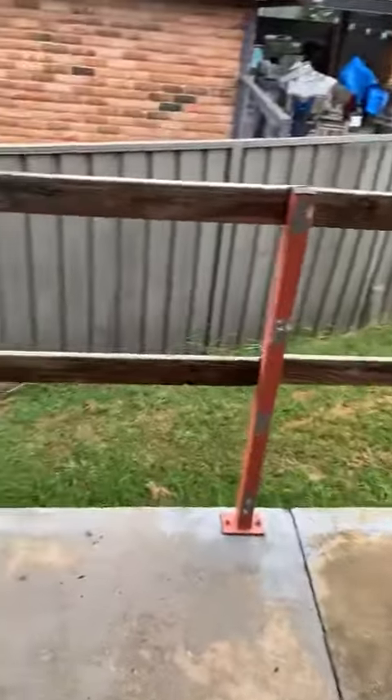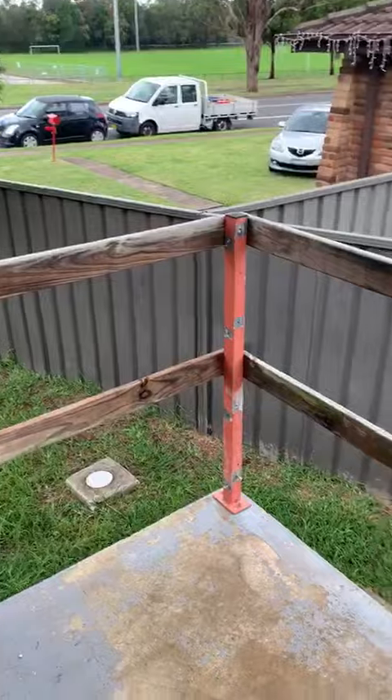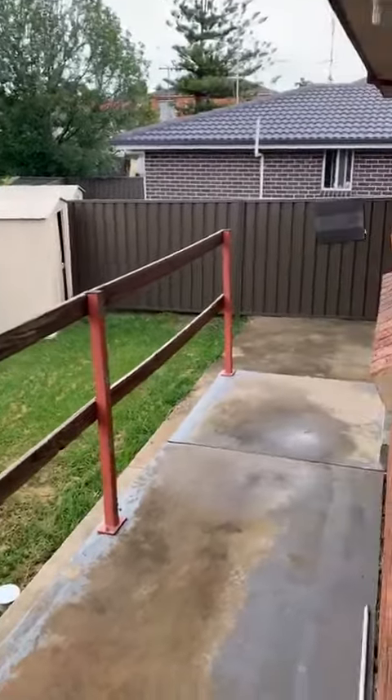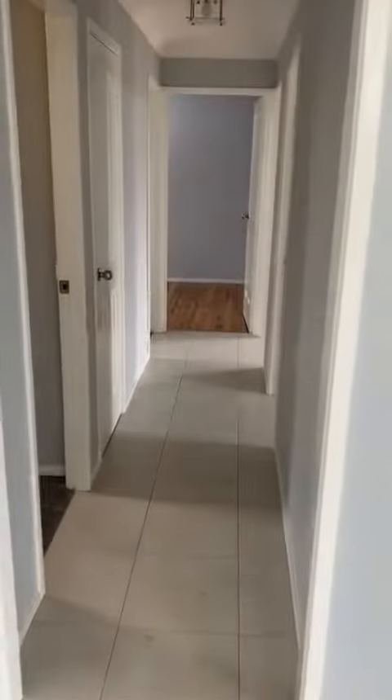This leads on to your outside backyard. There's a nice little shed there for that little extra bit of storage space. Now we'll lead on down through the hall.